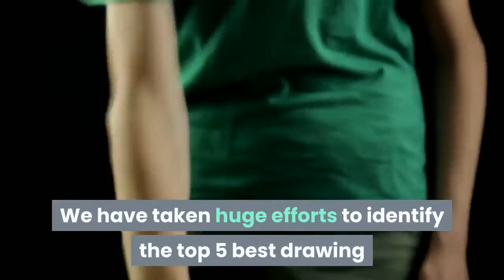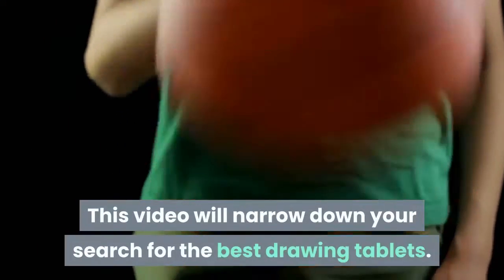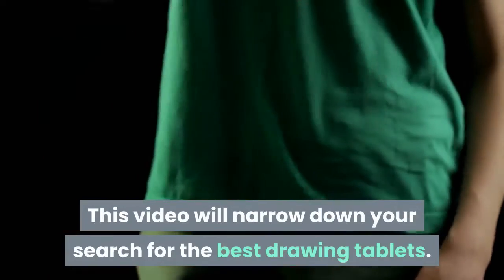We have taken huge efforts to identify the top 5 best drawing tablets available in the market based on personal experiences, product reviews, searches, buyers' opinions, etc. This video will narrow down your search for the best drawing tablets.